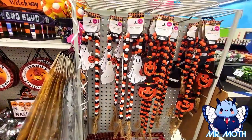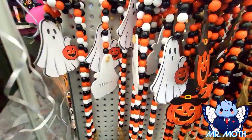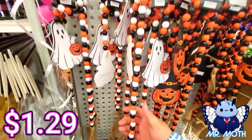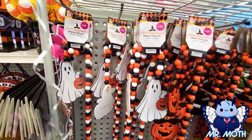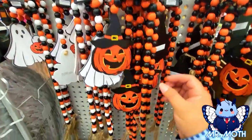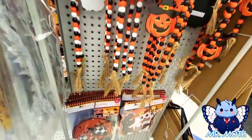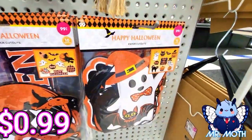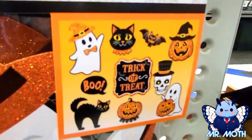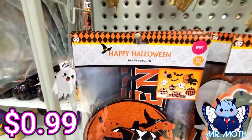I just found this on the end right here — a beaded garland, pretty neat vintage-looking design with beads, 1.29. This one's really cool — I love the jack-o-lantern on it with the beads, 1.29. Coming down here we got some paper cutouts, pretty cool, 99 cents on that one. Here's another one, 99 cents.